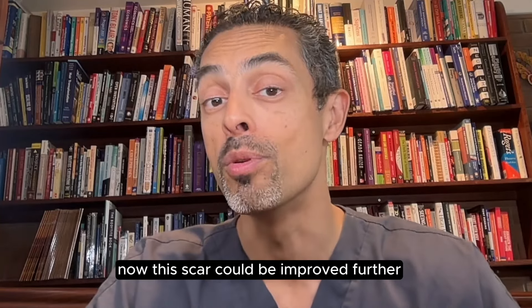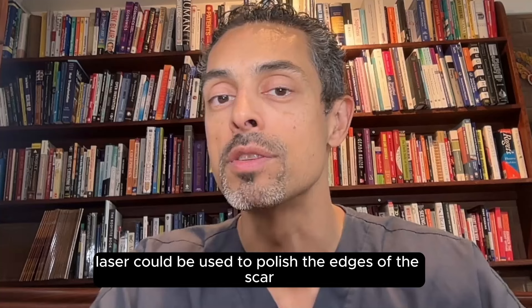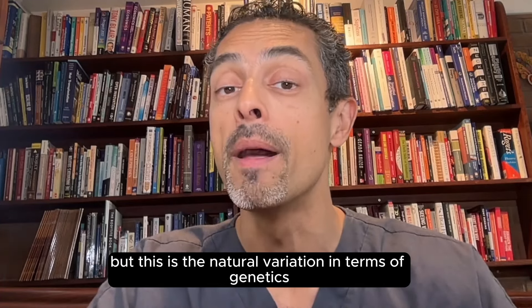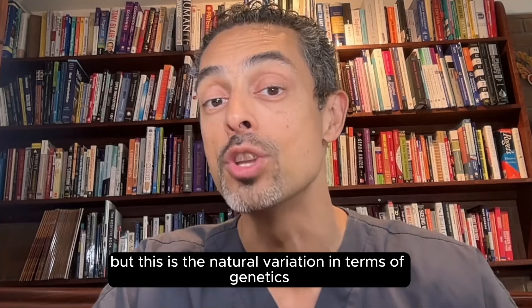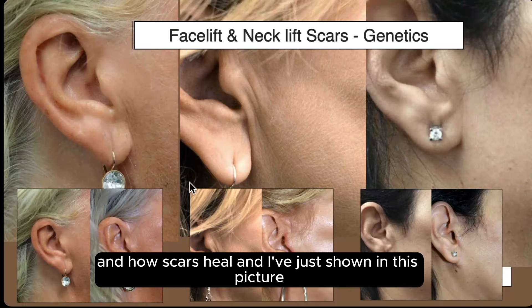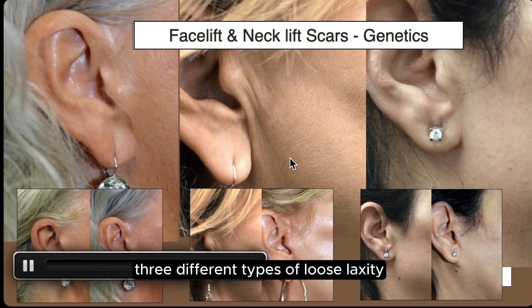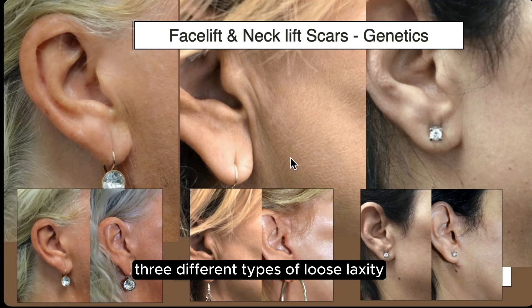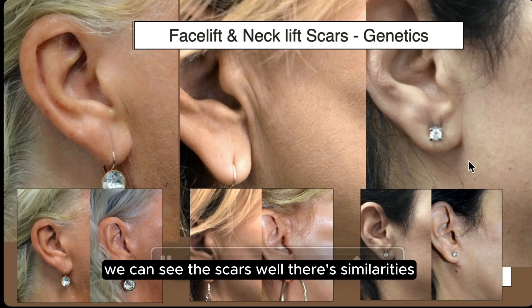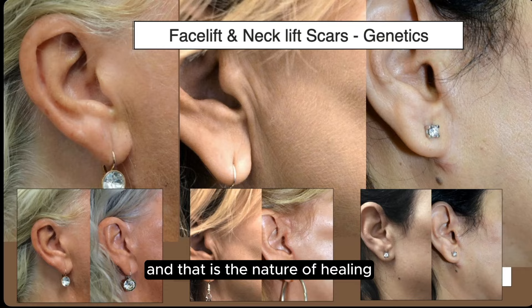Now this scar could be improved further — laser could be used to polish the edges of the scar. And that isn't necessary in the great majority of patients, but this is the natural variation in terms of genetics and how scars heal. I've shown in this picture just three different types of skin type, three different types of loose laxity, and we can see the scars — there are similarities, but all of them are fundamentally different. And that is the nature of healing.